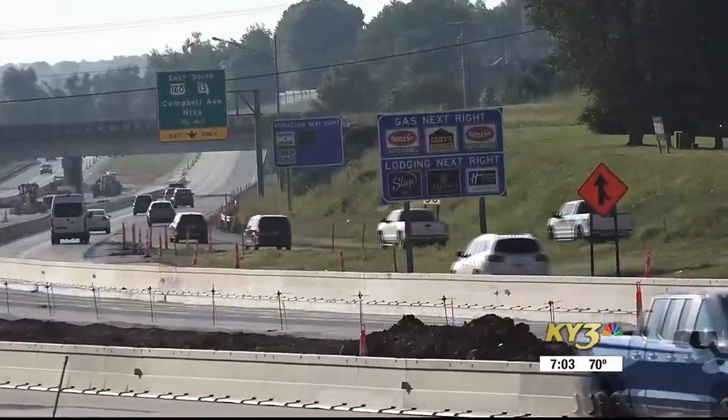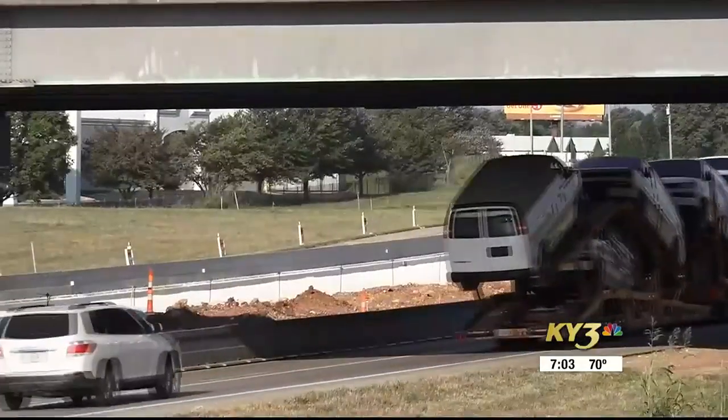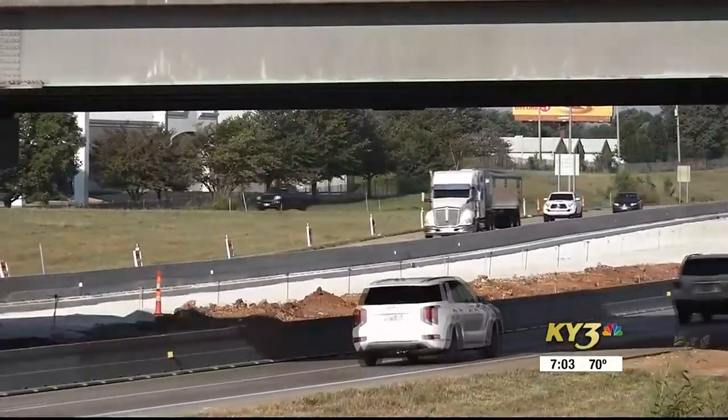I talked with the MoDOT engineer on this project. He says MoDOT is and has been taking extra precautions to ensure safety during this construction project.